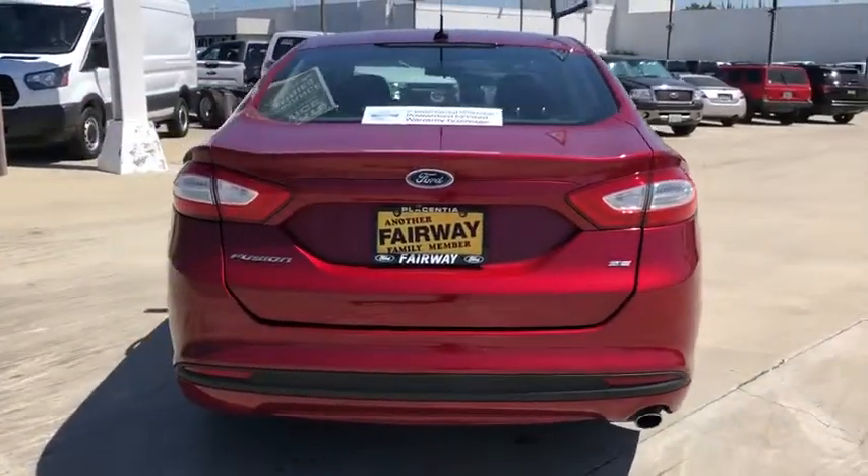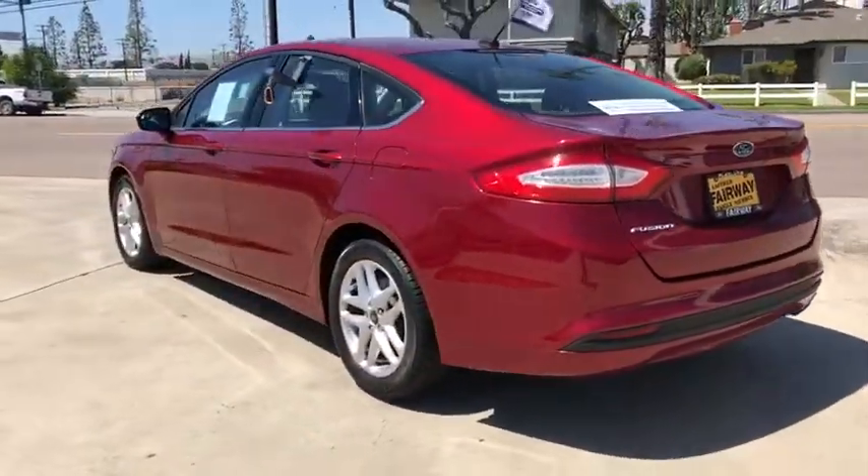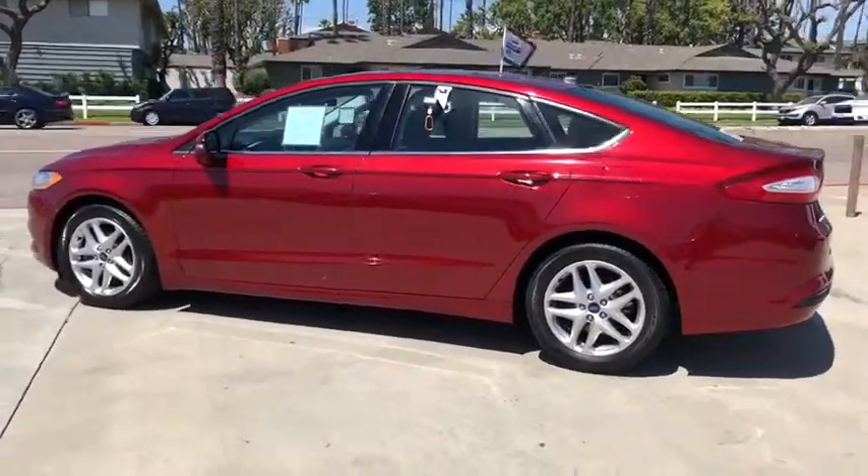Cruise control. This vehicle is CARFAX certified one owner and qualifies for CARFAX buyback guarantee. Your new ride is just a phone call away.